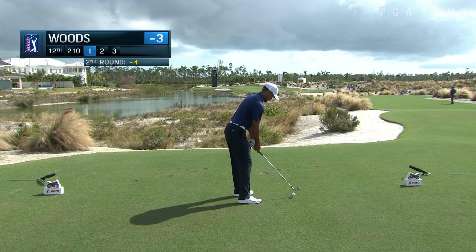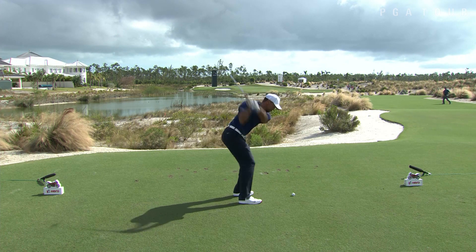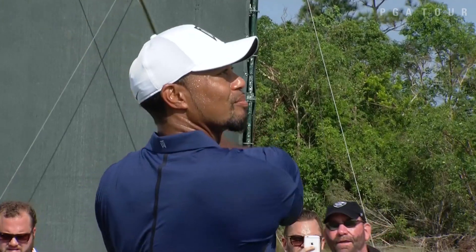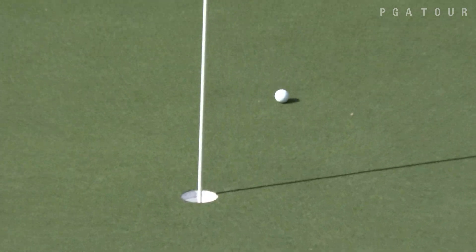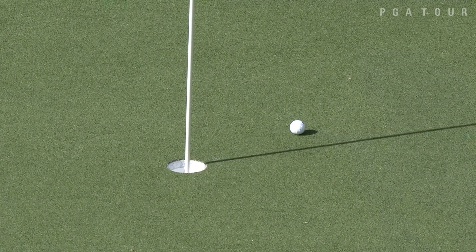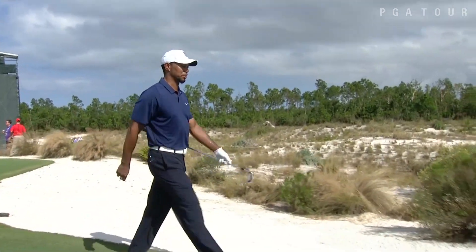Really, just right over the right side of that bunker. If he gets it past the middle of the green, it should release a little bit — it's downhill. He's trying to work a little bit of a left to right shot in this hole location. There's the release. What a shot. Tiger Woods to a foot at the 12th.